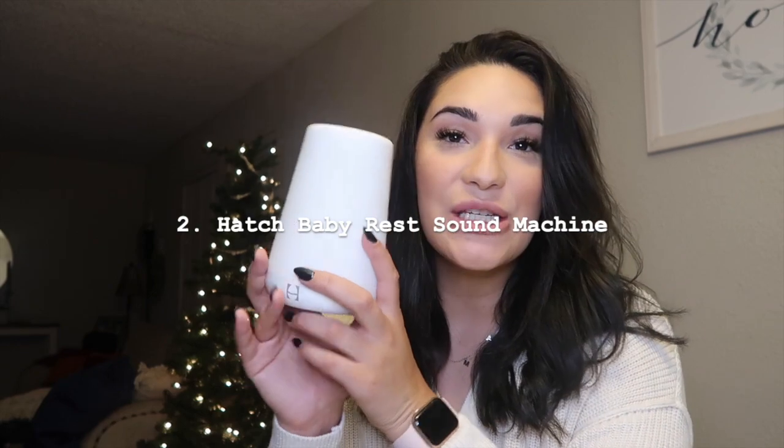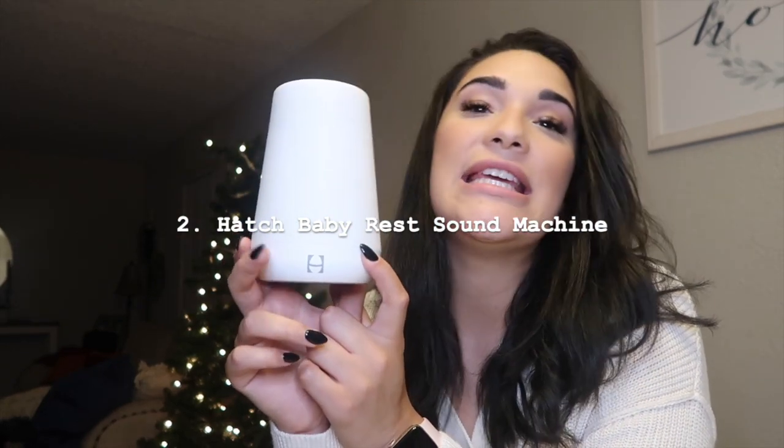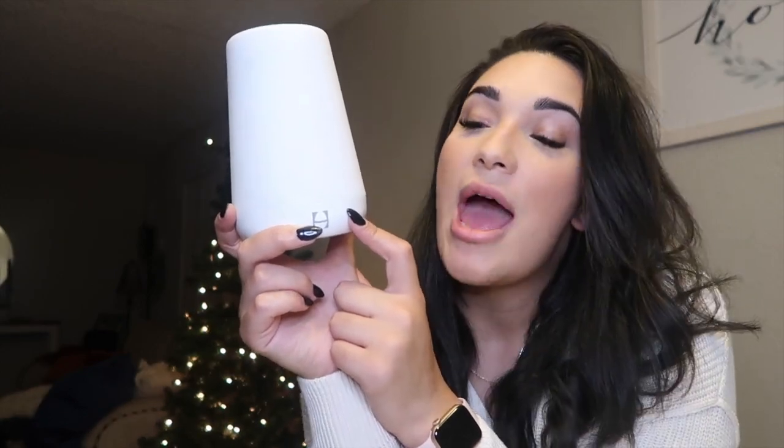Next on the sleeping items is the Hatch Baby sound machine. This has saved our life many times. I do have two dogs, so anytime someone would come by, walk their dog, drop the mail off, or drop a package off, my dogs would bark. But if I had this on, Mason would not hear anything and he would sleep like a baby.